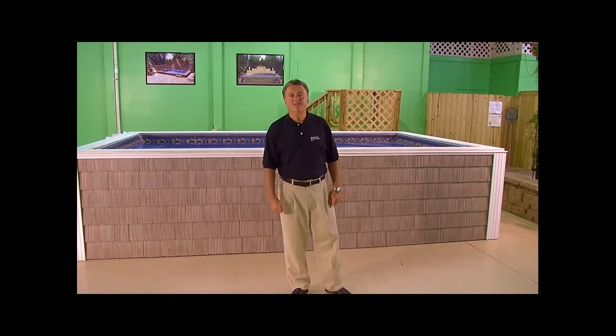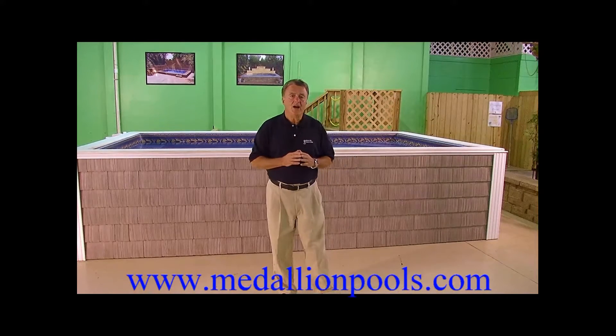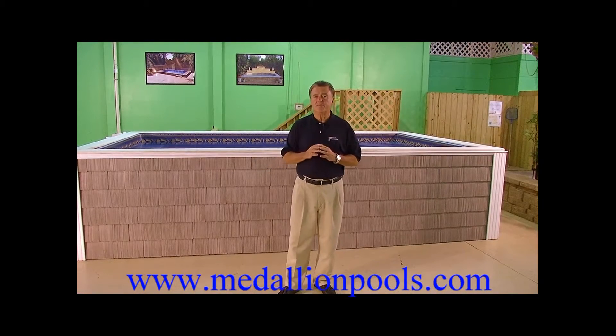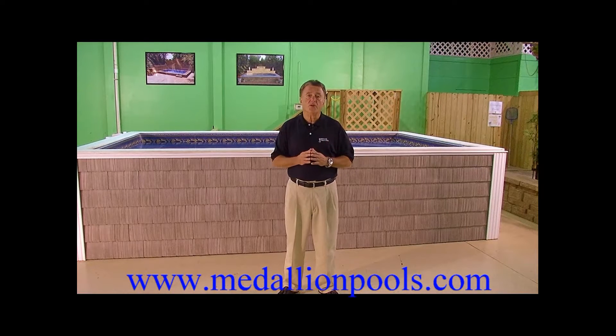Hello, I'm John Mazza, President of Medallion Pools. Today in our continuing series of videos, we're going to talk about the most unique swim spa manufactured anywhere in the world, the Medallion Ultra 2 Swim Spa. One of the greatest things about our swim spa is its affordability. It's a swim spa that every home can afford, compared to others on the market at $30,000, $40,000, $50,000. Ours comes in at a price point that most people say, 'I can't believe this thing is so affordable.'